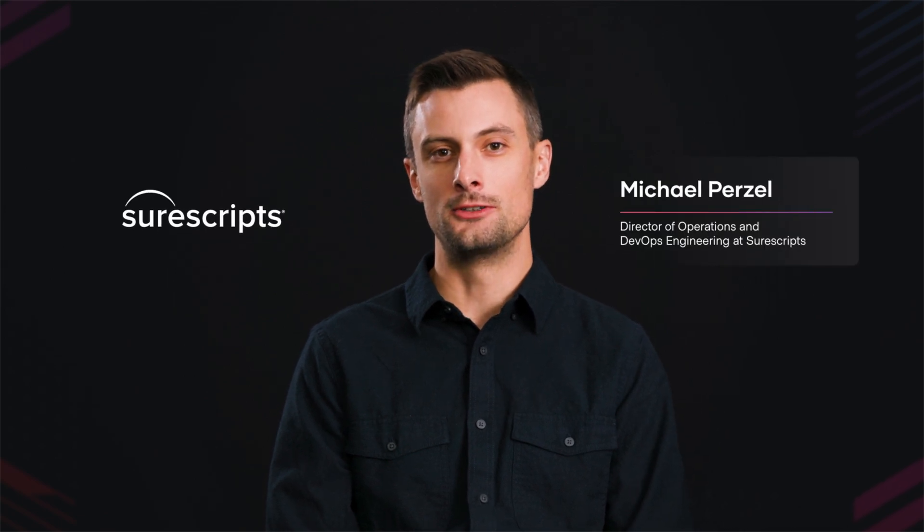My name is Michael Purzell. I am the Director of Operations and DevOps Engineering at SureScripts.